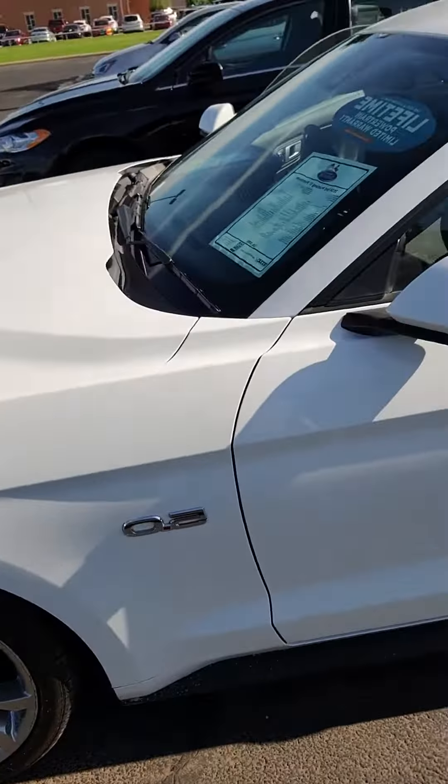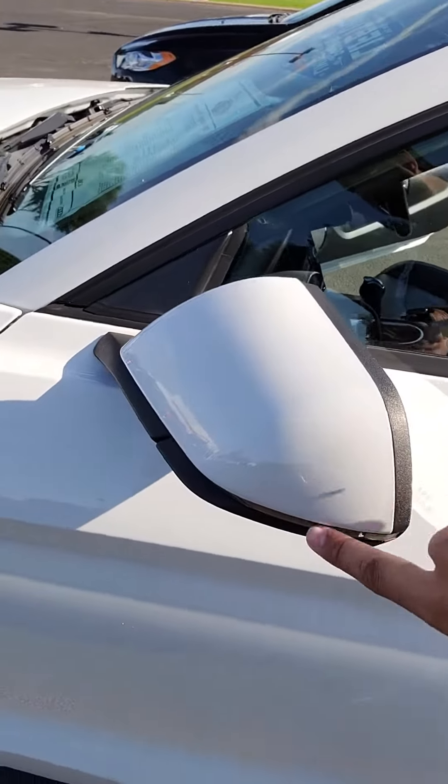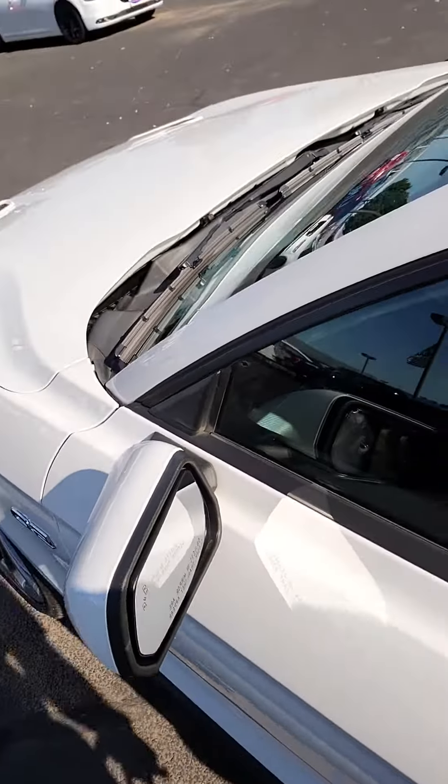Here's your tires, 5.0 badging, turn indications here on your mirrors, blind spot detection in your mirrors.